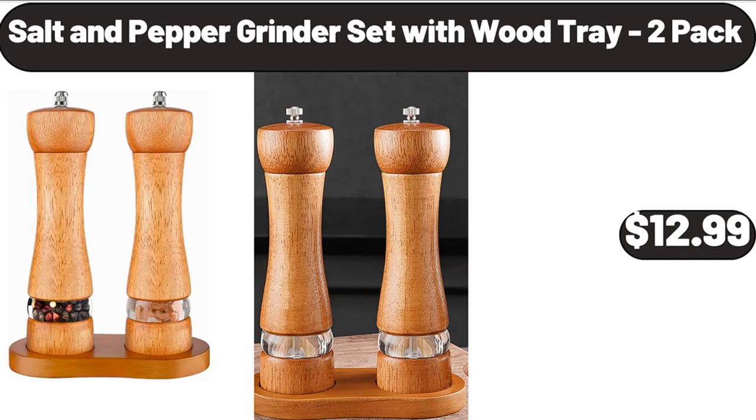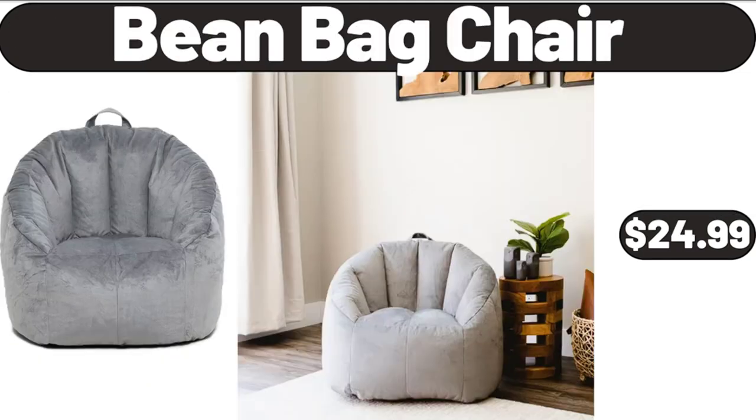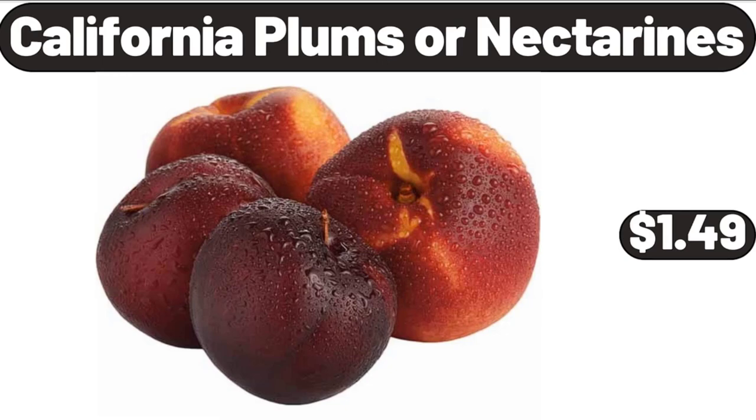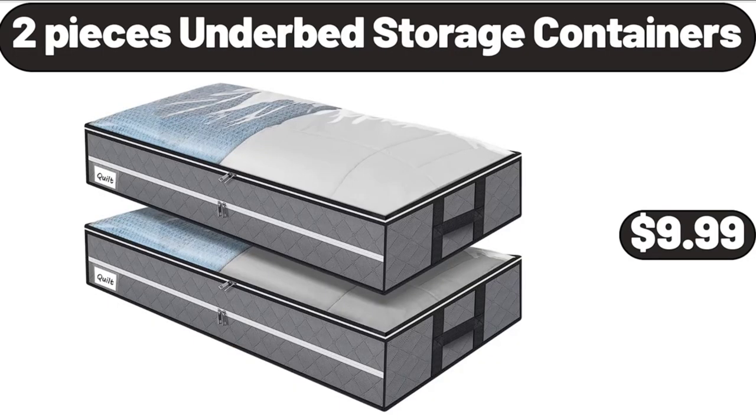Sultan Pepper Grinder Set with Wood Tray, 2-Pack, $12.99. Bean Bag Chair, $24.99. China Floral Design Vintage Teapot, $16.99. California Plums or Nectarines, 2 Pounds, $1.49. 2-Piece Under Bed Storage Containers, $9.99.